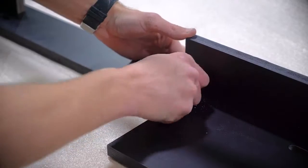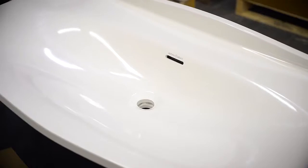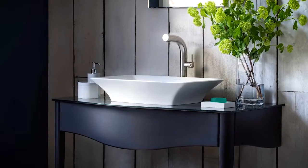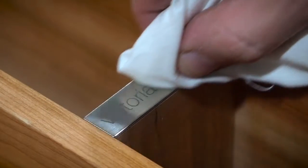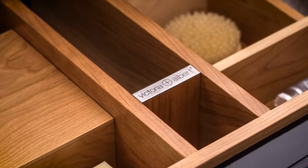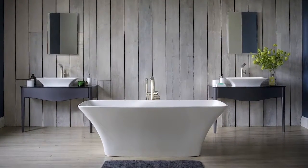The vanities are available with our own Quarrycast integrated basins or with a toughened glass top to pair with our range of vessel basins. The Victoria and Albert badge finishes each piece — vanity units designed and made without compromise that are the perfect way to complement a Victoria and Albert freestanding bath.